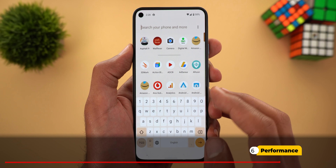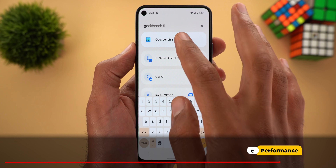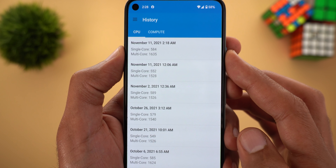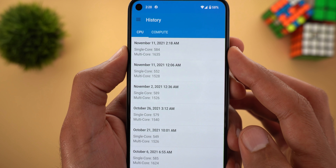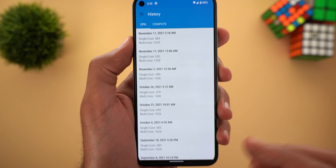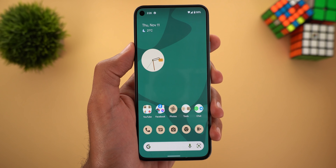This takes us to the performance improvement. I did a Geekbench 5 test and got 1635 for the single core, which is better than the previous build, and thankfully this improvement is noticeable while using the phone.